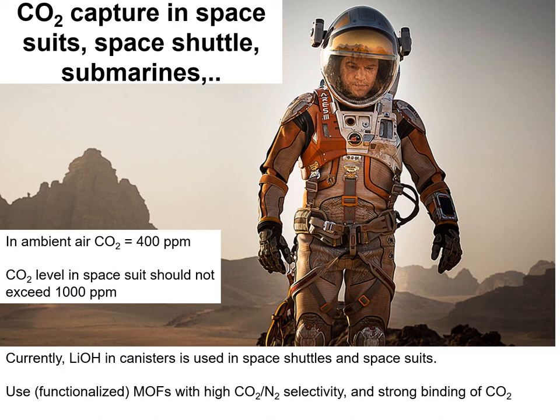There is anecdotal evidence of the curtailment of a spacewalk due to the increase of CO2 levels inside a spacesuit that uses canisters containing lithium hydroxide for CO2 capture. Anyone who has seen the Ridley Scott film The Martian will recall the long spacewalk Matt Damon undertakes towards the end of the film in order to link up with Jessica Chastain in her spacecraft.